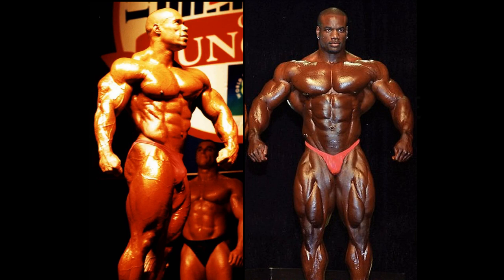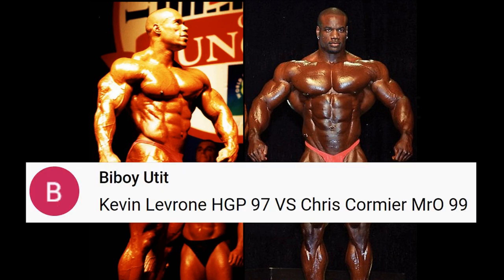Hello everyone, Mark here, Mark's Max Muscle, and this is your fourth and final fan-requested Friday matchup of the week. Kevin Lavroni, HGP, which is the Hungarian Grand Prix, or Grand Prix Hungary, versus Chris Cormier, Mr. Olympia 1999.